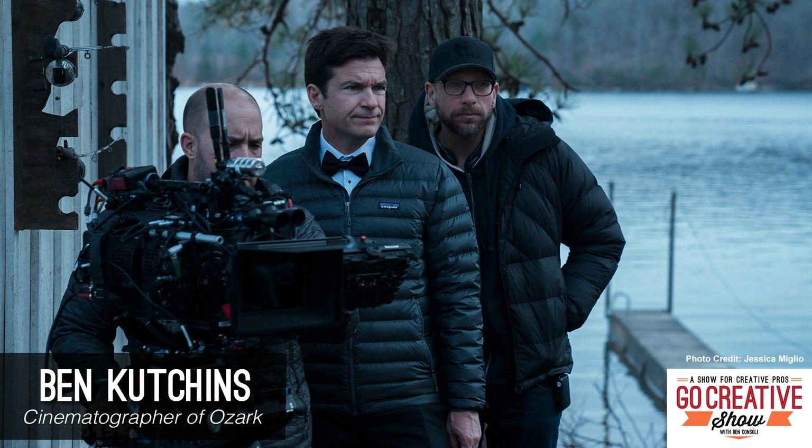Yeah, I think a lot of season one is sort of trying to figure it out — what is the show, what is the look? Television is a little strange in that there are different directors coming in and DPs share the responsibilities. I shot most of season one, but not all. There's a finding-your-footing quality even in my own work. Jason directed the last two episodes of season one and I shot those with him.